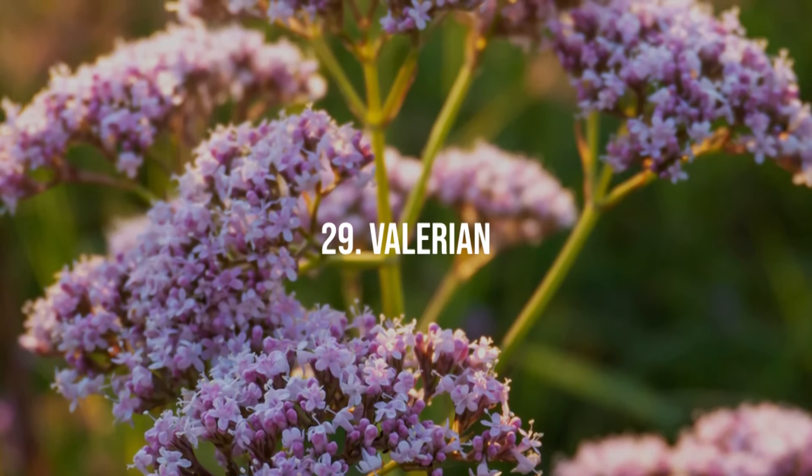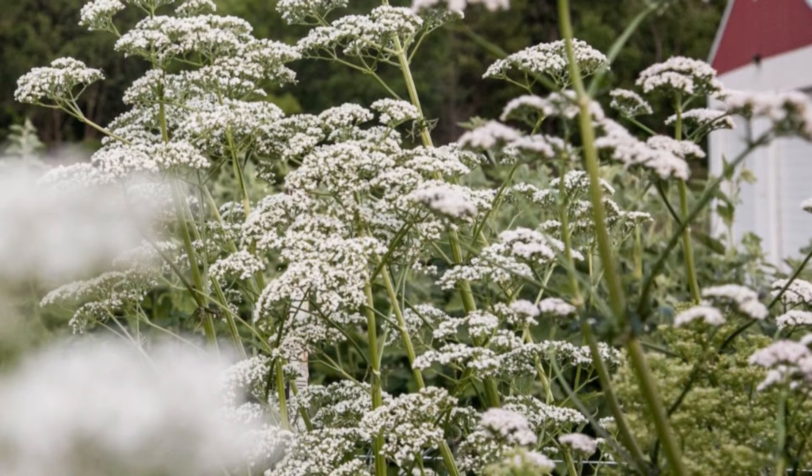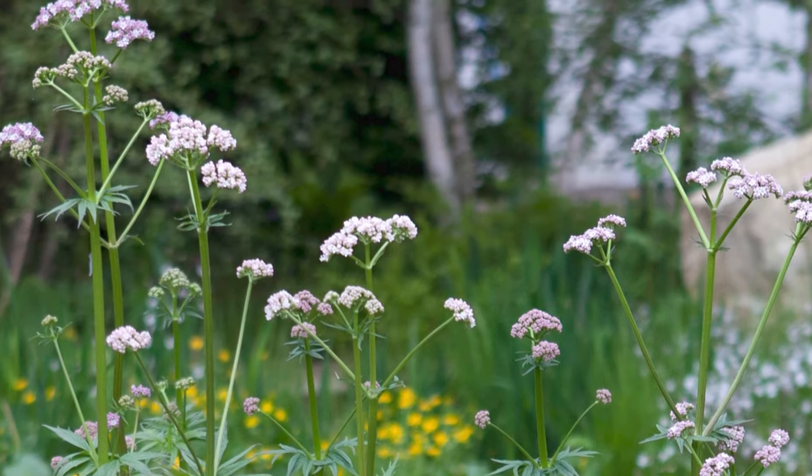29. Valerian. Valerian is known for its sweet scent and medicinal properties, flourishing in damp conditions.